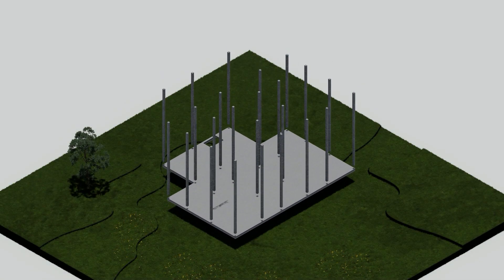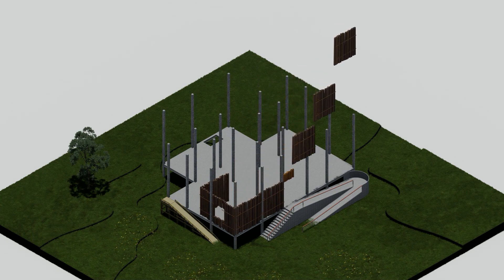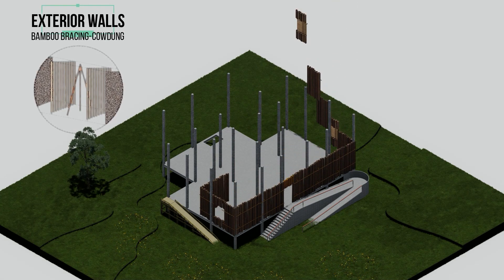Through multiple team meetings and brainstorming sessions, we present our design. Taking into account the site context, the structure is planned to be raised on stilts, following a geometric pattern to ensure optimum use of space to accommodate as many people as possible during floods.